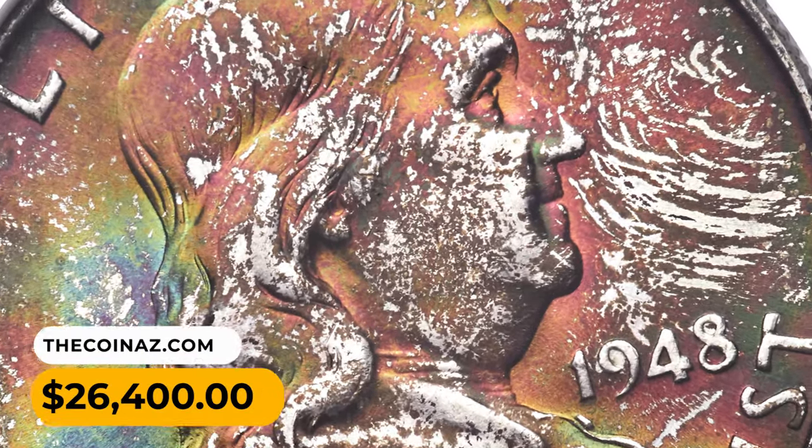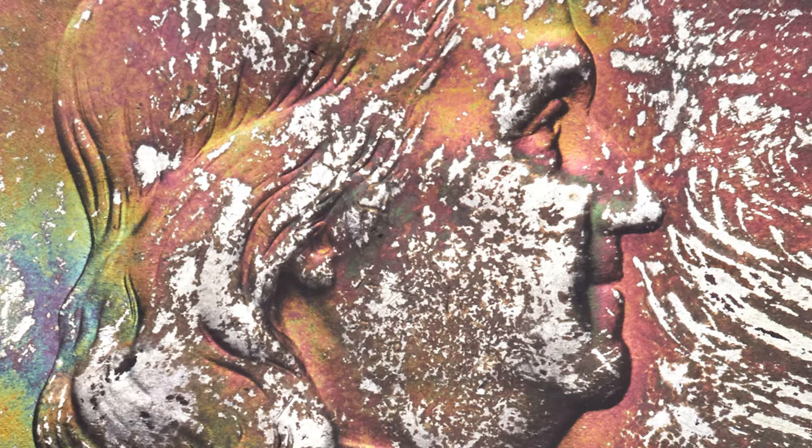The surfaces display rich original multicolored toning, deeper on the obverse than the reverse.